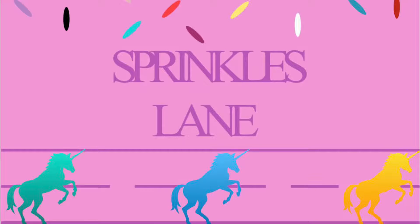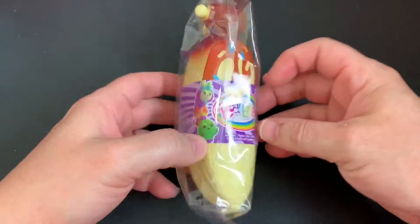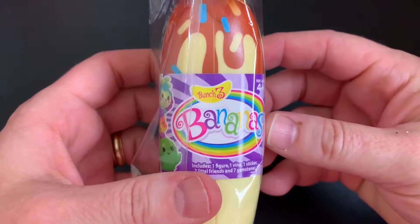Hi, welcome to Sprinkles Lane. Glad you could join us today. I'm going to be opening a banana bunch. This is a new series, Series 3.